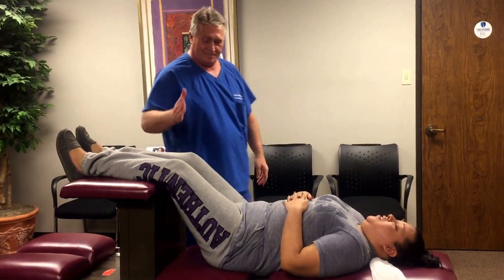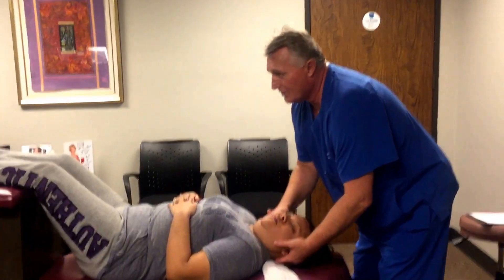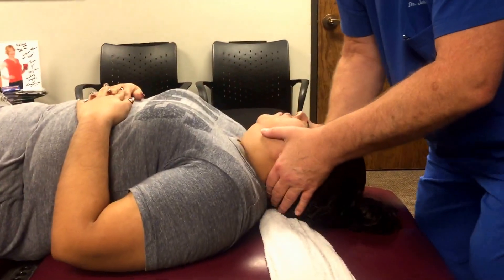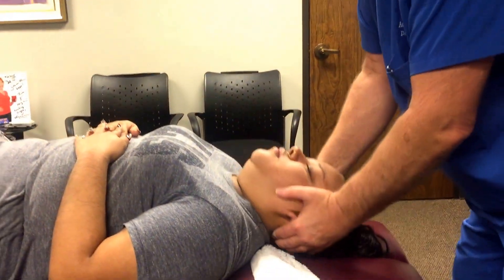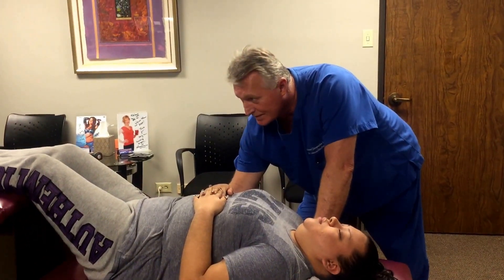Did you feel it all the way down? Yes. And you're still kicking too — good. Now we have not adjusted her cervical spine yet. That's a good Palmer diversified cervical rotary break. Excellent.